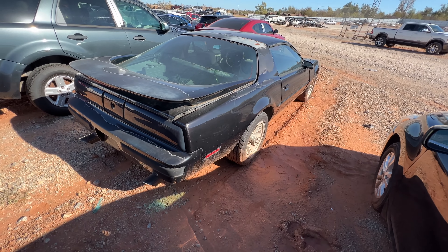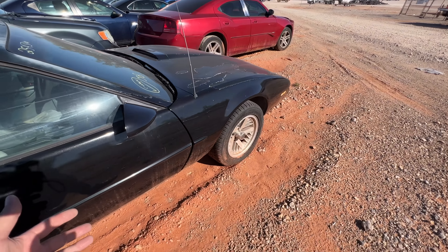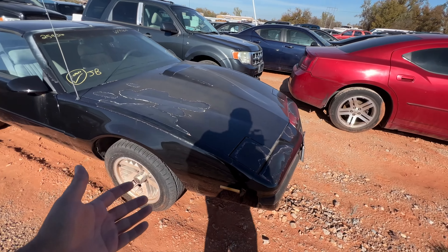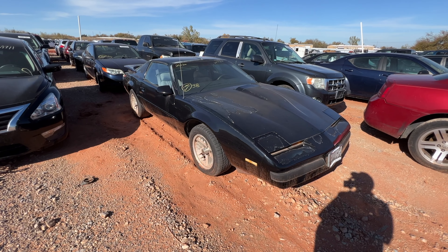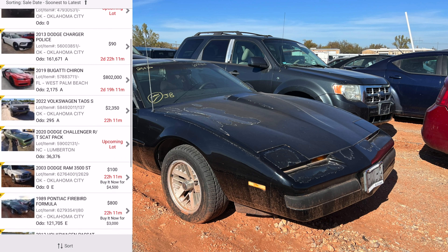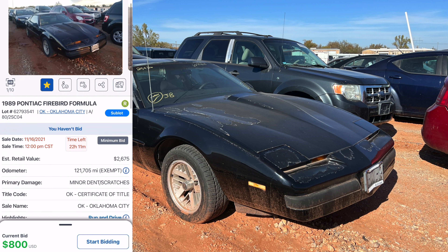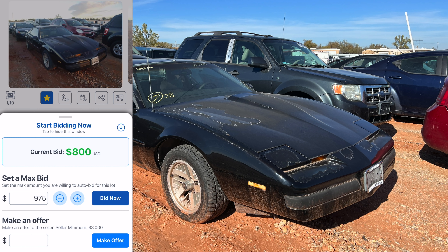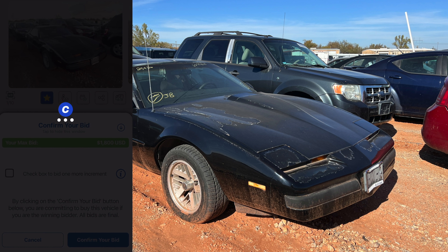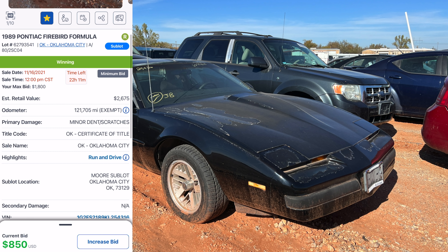Overall the body looks really good, tires are good, interior is a little rough — but this is just a cool little toy you can go out and play with. I think red would look really good. Let's throw a bid on it. Buy-it-now is $3,000 — I'm not paying that — but I'll go ahead and put in $1,800. Bid placed; we're currently winning at $850. It's a minimum bid, run and drive, clean title — 5.7 V8.